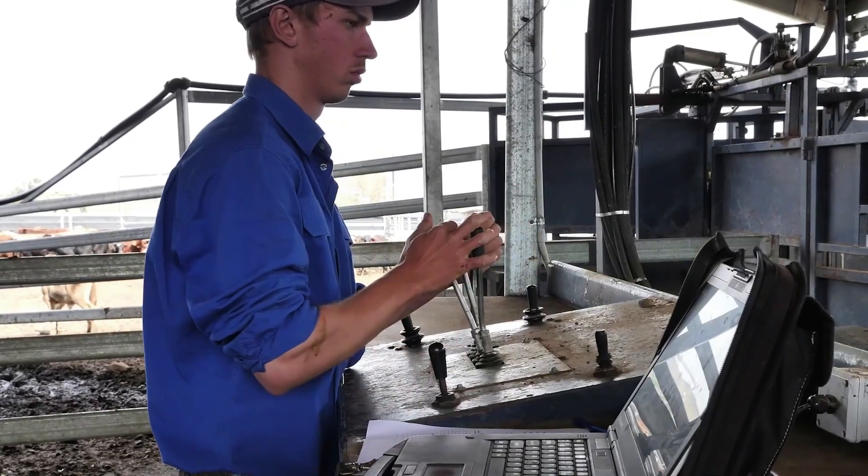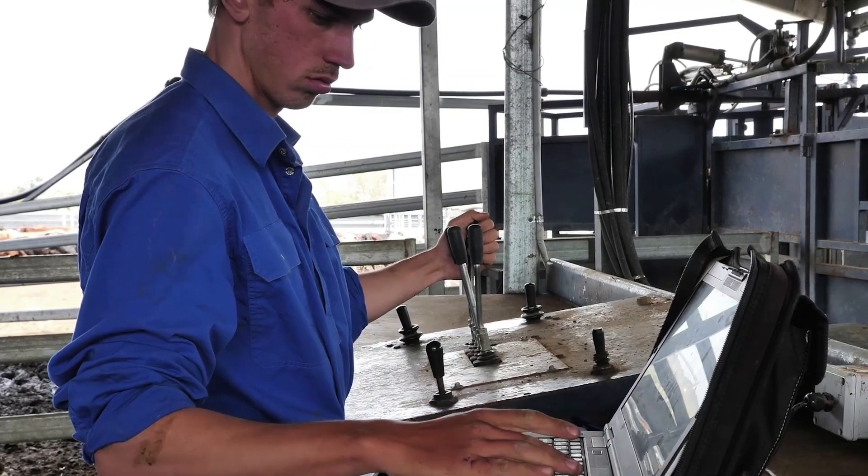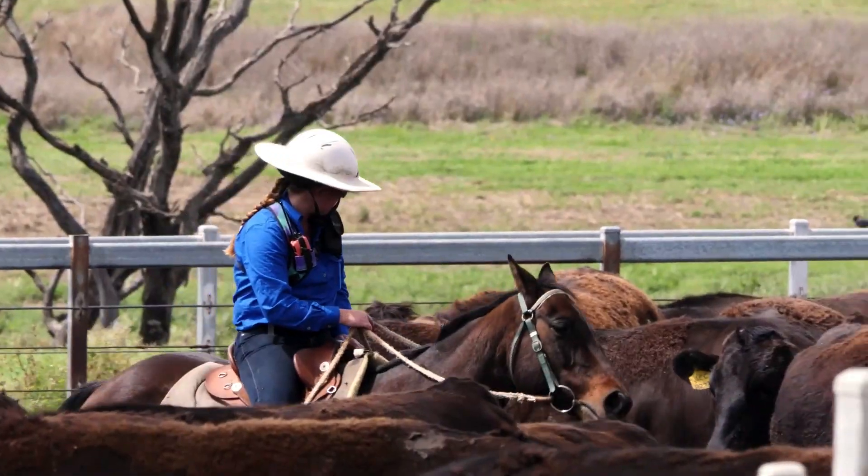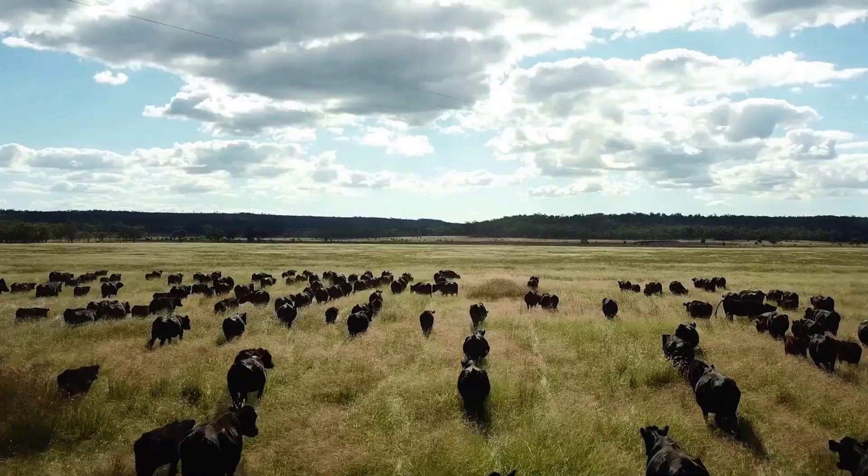We were then able to generate reports on profit drivers such as genetics, fertility and average daily gain. These reports improved our farm management and turnoff schedules and have allowed us to understand the true performance of each property.